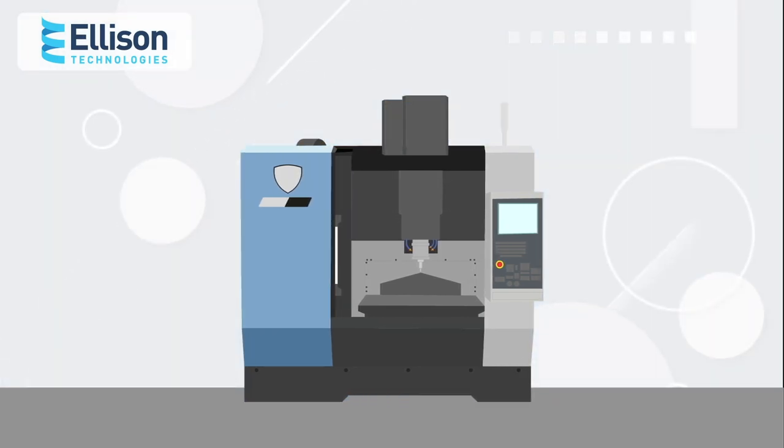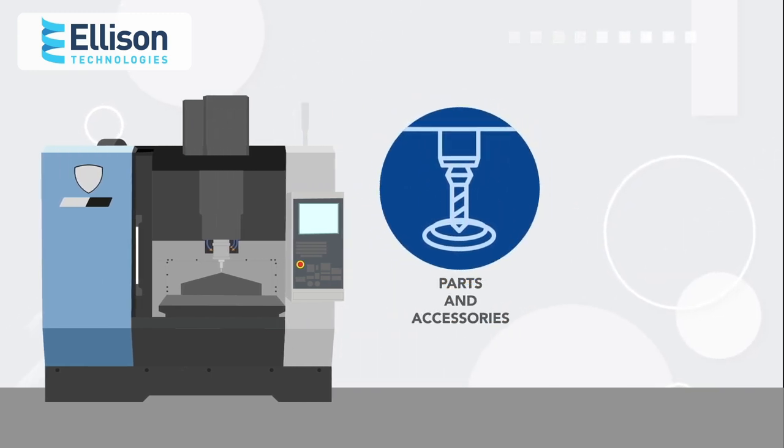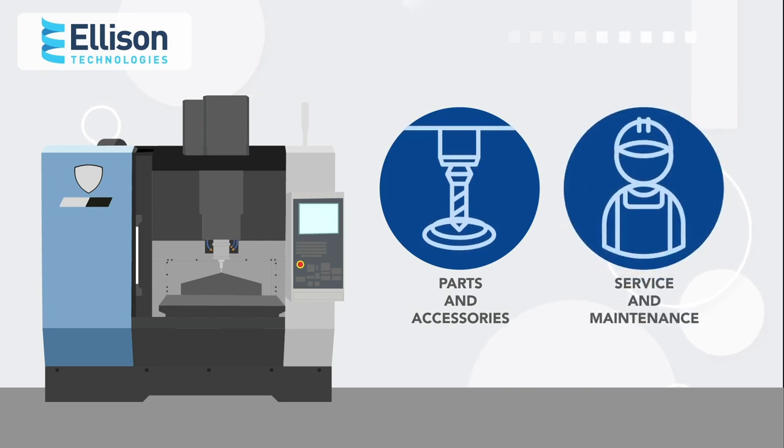As a valued customer, Justin knows we're with him for the lifecycle of the machines. We provide parts and accessories, along with machine service and maintenance, to ensure optimal performance in the shop.